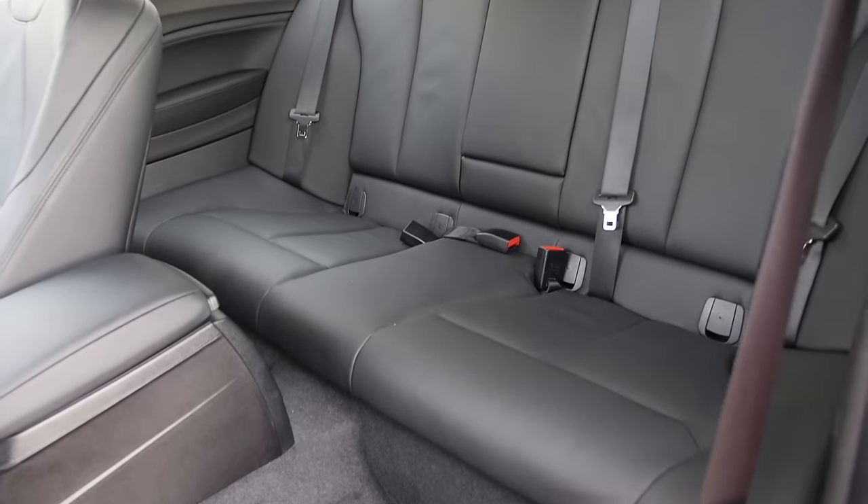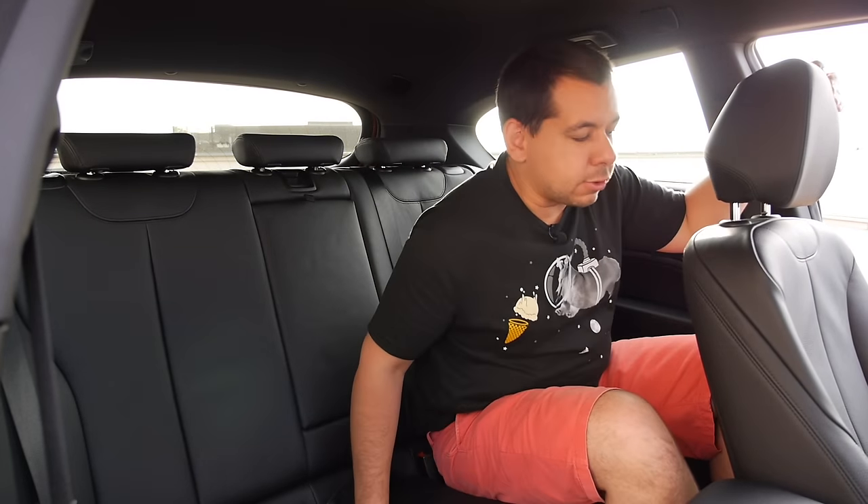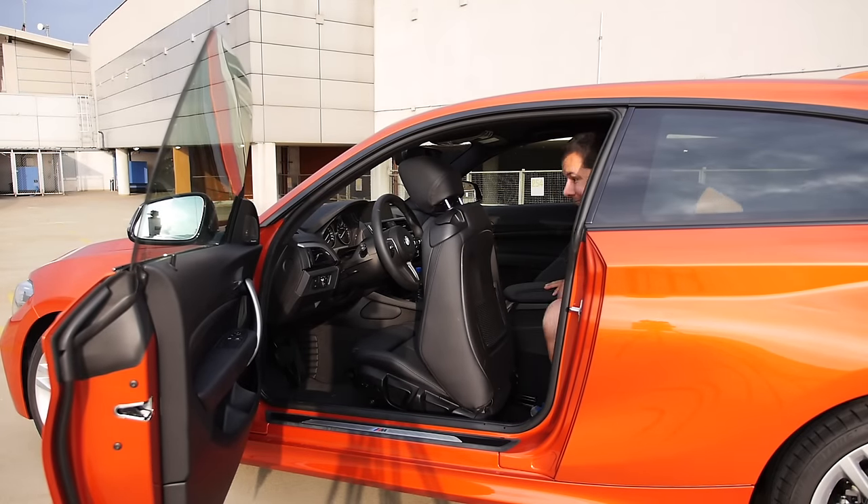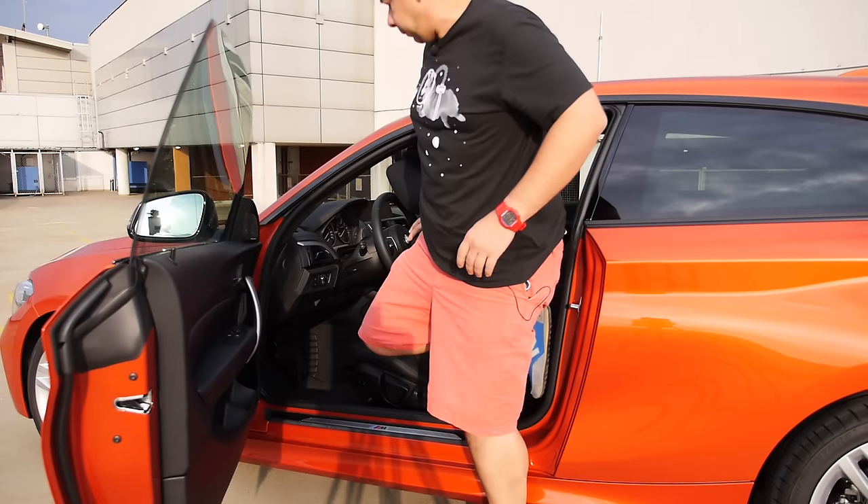The spec sheet states this is a three-person bench. I wouldn't like to spend too much time here because of the huge tunnel. Behind the driver's seat set to my driving position — that's 175 cm in the front, 175 cm and god knows how many kilograms in the back — I still have some leg room and some headroom. It's not the most spacious back seat, but it's good enough. The problem is not seating comfort in the back, it's getting in and out — if you have motion sickness, better ask the driver for a front seat.